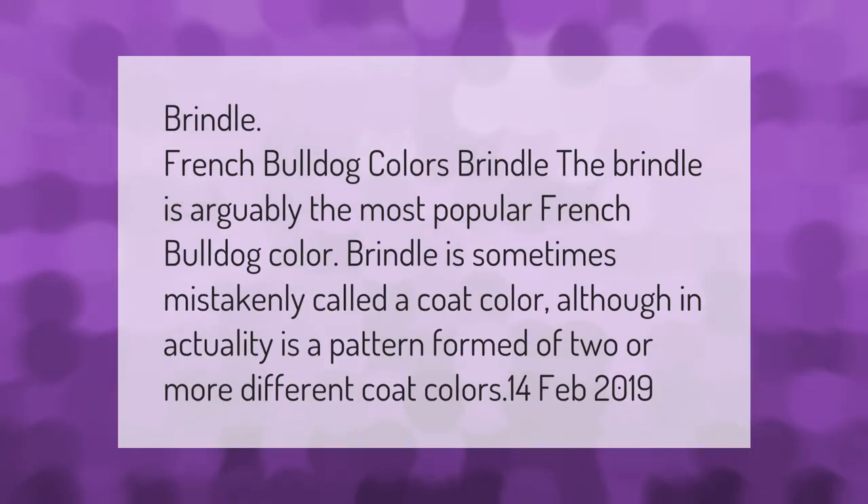Brindle French Bulldog colors: the brindle is arguably the most popular French Bulldog color. Brindle is sometimes mistakenly called a coat color, although in actuality it is a pattern formed of two or more different coat colors.